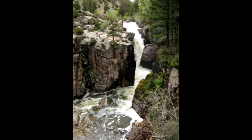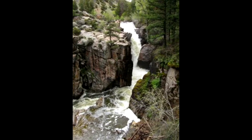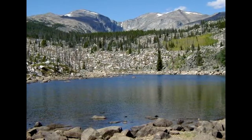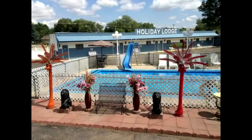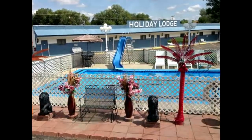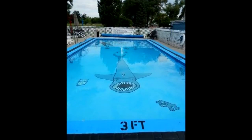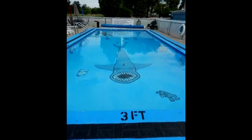Shell Falls in Bighorn National Forest is a popular stopping spot for travelers. Located off Route 14 about halfway down Shell Canyon, the falls are 120 feet high. Once you visit the scenic areas outside of town, check out the other in-town water feature unique to the Sheridan area. Located at the Holiday Lodge Motel near Washington Park is a one-of-a-kind heated lap pool where you can swim with a shark. The large shark with an open toothy mouth is painted at the bottom of the motel pool and is enjoyed by all ages — something you would not expect in a scenic western town in the Rockies.